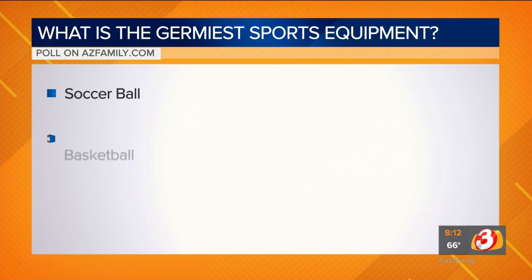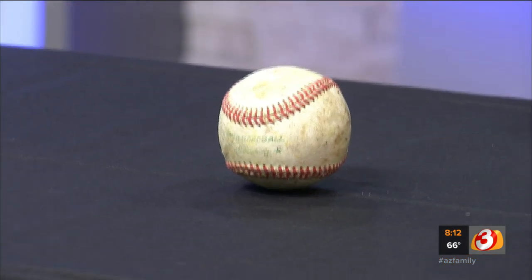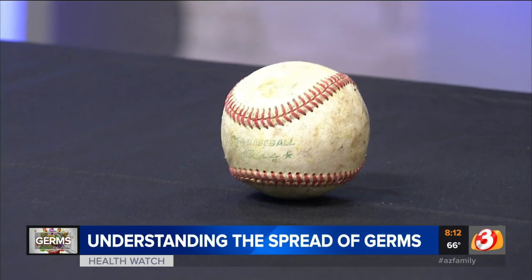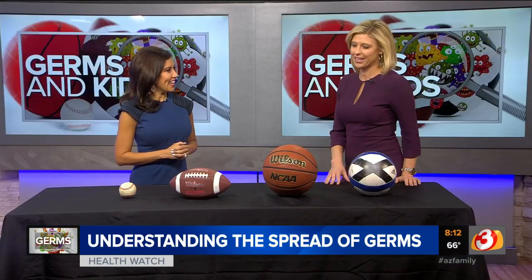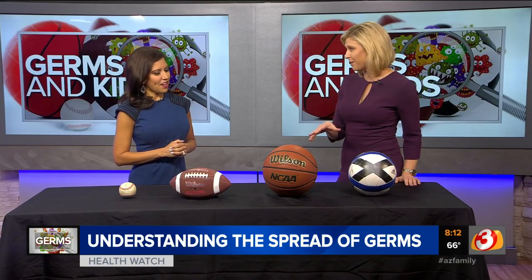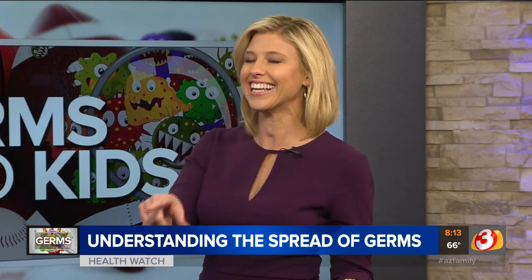I would guess baseball because of all the handling. Look at the baseball I brought in — it is disgusting, directly from my house. Here's what our viewers thought: an overwhelming majority picked the football and the basketball, and they are absolutely wrong. It's actually the soccer ball. Close second is the baseball.